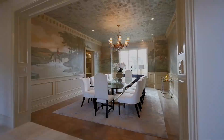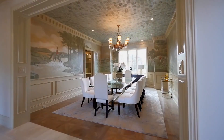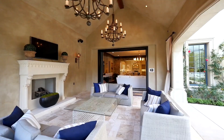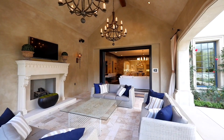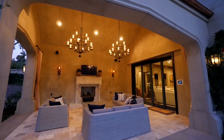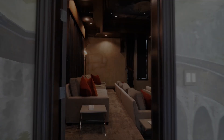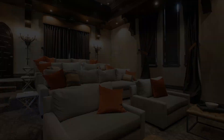It boasts a two-story living room, a gourmet kitchen with butler's pantry and spacious dining area, a wine-tasting room, a bar and wine cellar that completes the family room, a Harry Potter-inspired home theater, a gym, gothic details, and floor-to-ceiling built-in bookshelves.